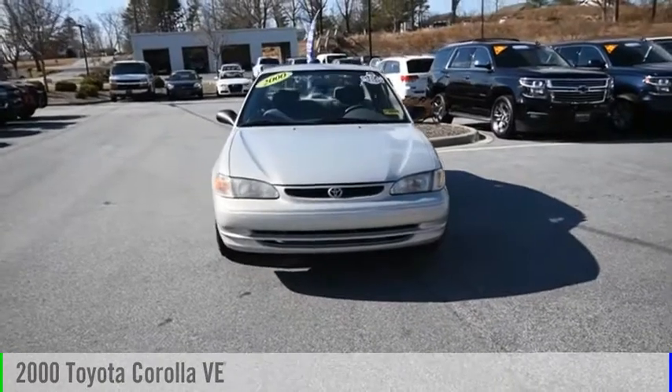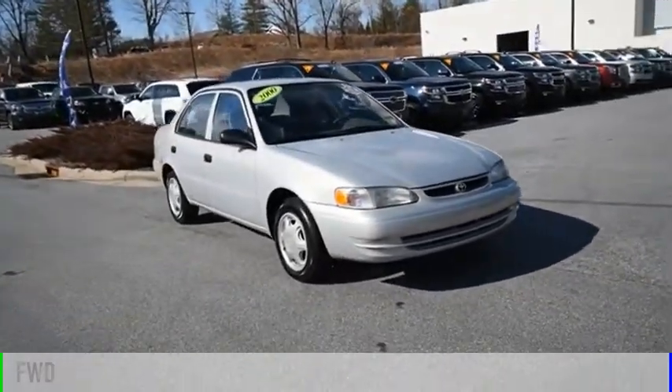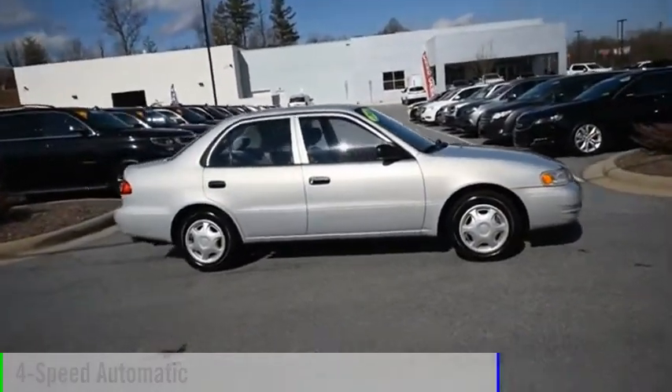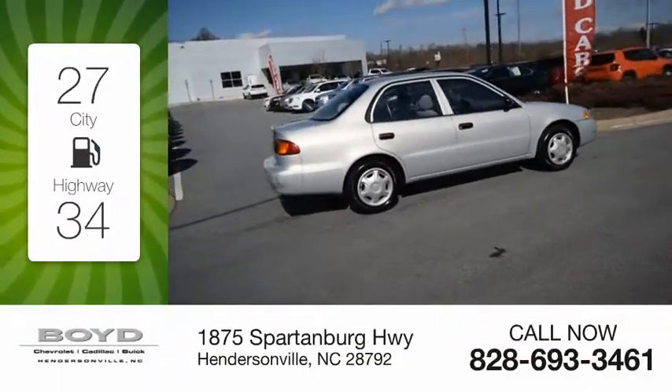You are going to love the 2000 Corolla. This vehicle is powered by a front-wheel drive, four-cylinder, 1.8-liter engine, and comes with a four-speed automatic transmission. Great fuel efficiency saves you money by requiring fewer trips to the gas station.